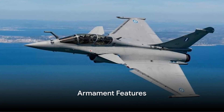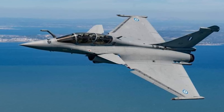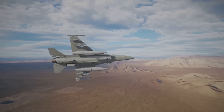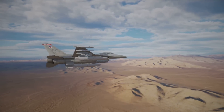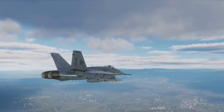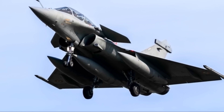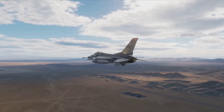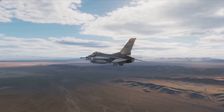What makes the Rafale a true warrior in the skies? This marvel of French engineering is armed to the teeth, showcasing a staggering array of weaponry. The Rafale can carry an impressive mix of air-to-air, air-to-ground, and even anti-ship missiles, allowing it to excel in air supremacy missions and lock onto enemy aircraft with deadly precision. Its ability to carry out interdiction missions is equally impressive — equipped with laser-guided bombs and ground-attack missiles, it can strike ground targets with pinpoint accuracy. The Rafale's reconnaissance capabilities are top-notch, with high-resolution cameras and sensors that can capture detailed imagery from high altitudes.